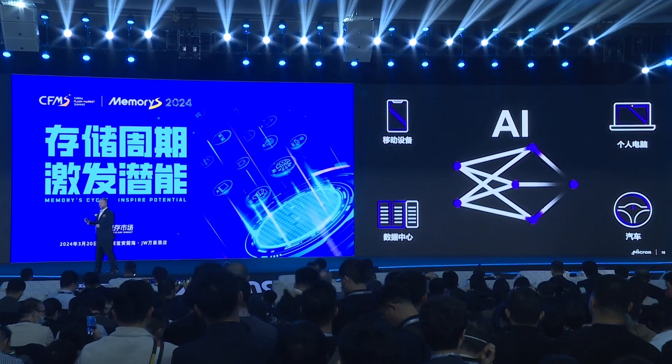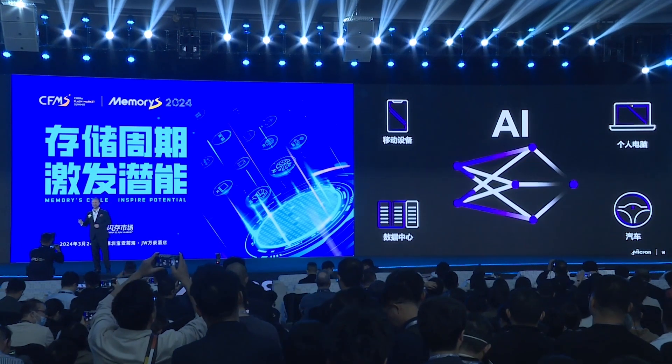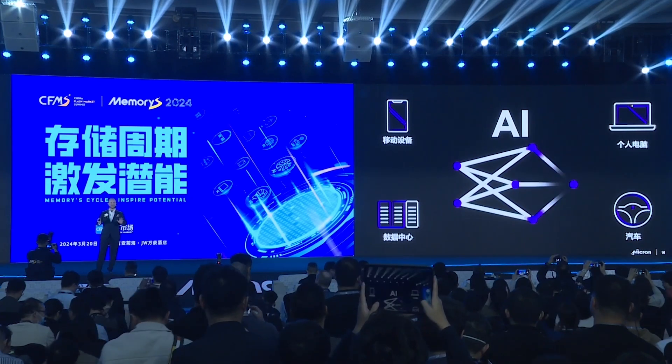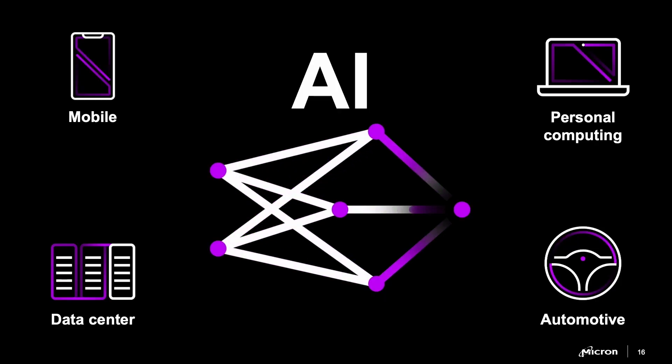We talked about the data center, and that's interesting, but for many of us it's kind of an abstract concept. AI doesn't stop at the data center — it starts there, and it reaches all of us at the edge. Let's talk about those edge devices that really matter in your everyday life: PCs, phones, and automobiles.